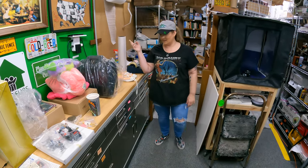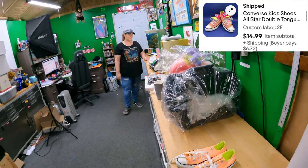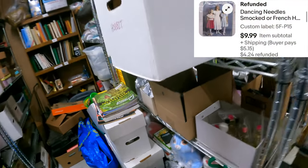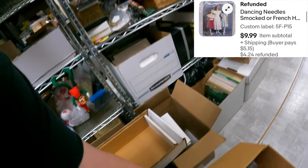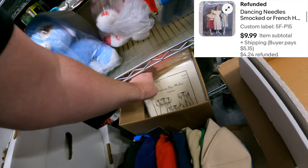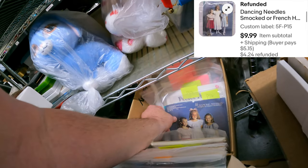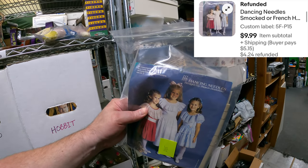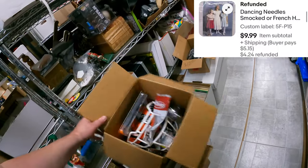I'm all stove up this morning - I did about three hours of yard work yesterday. I asked Candace to get them off the bottom shelf. Five Foxtrot - we sold a pattern. Pattern 15. Dancing Needles - three girls in dresses, smocked or French hand-sewn collar dress. That's all for $9.99. That little pattern buy is doing all right - those came from Bed.